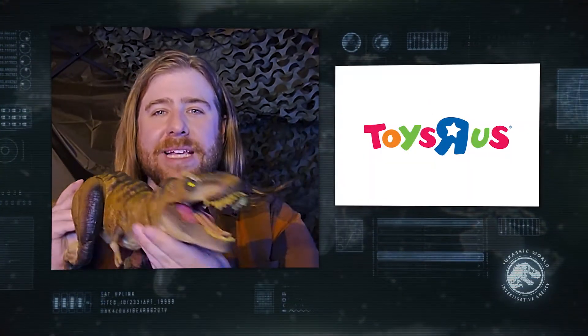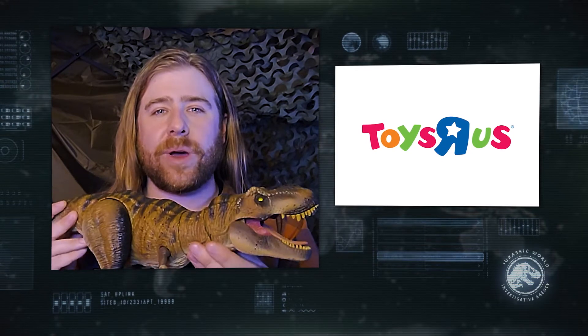Welcome back to Jurassic World Revealed. I have been in the thick of the wilderness exploring many different species of dinosaurs across numerous different locations, and today I am thrilled to be investigating the Tyrannosaurus Rex, which is being celebrated by this Barry Hammond Collection toy. Let's take a look and learn more.